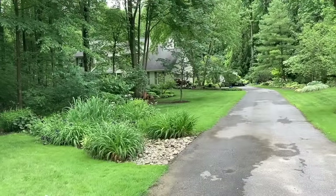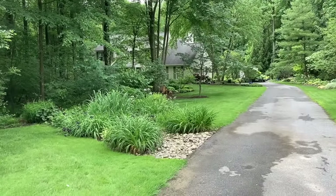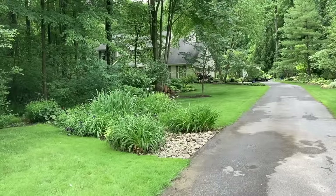We had a garden tour here this morning and the light is good — everything looks pretty good. It's all wet but it's all good, so I figured it was a nice time to take a walk around the garden.